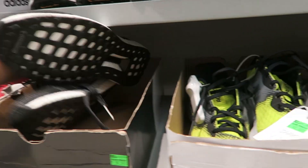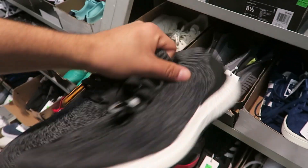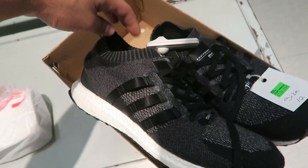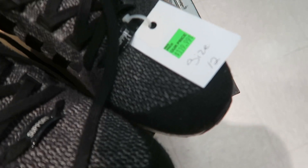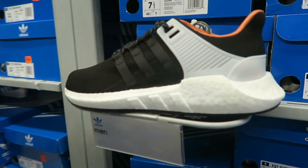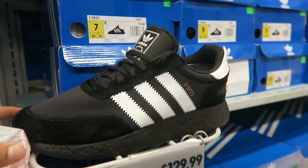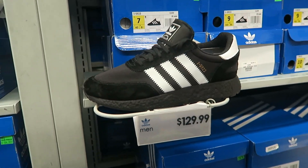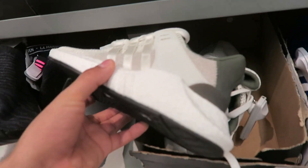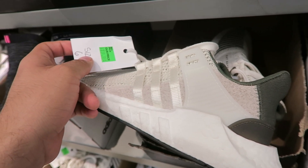Alright guys, we got these uncaged Ultraboosts right here as well — which is insane. I can't believe we're finding all this heat right here. This Adidas is insane. We got some more EQTs right here — like an uncaged version, they're size 12, and they want $119 for these. These are pretty nice, guys. And then we got these EQTs for $119 — I love the EQTs.